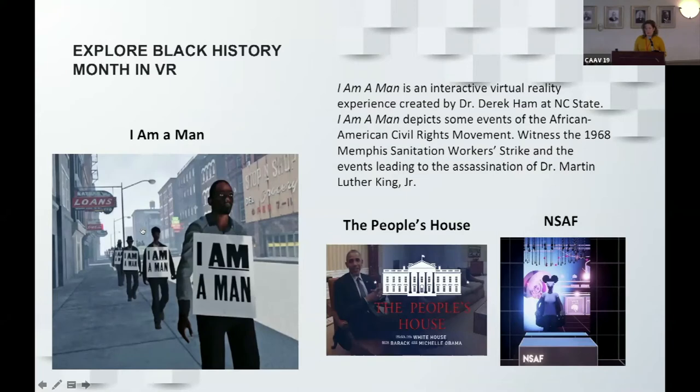There was a trailer to play for the audience — it featured audio discussing the racism at the heart of the sanitation workers' strike, including the statement 'the heart of racism is the idea that a man is not a man, a person is not a person.' Unfortunately there were some technical difficulties with the video display during the presentation.